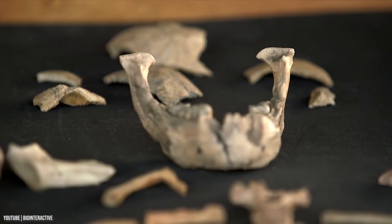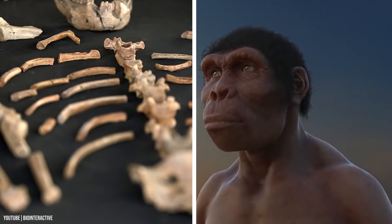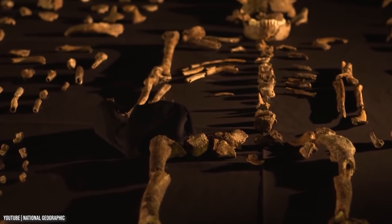Lucy's skeleton is only 40% complete, but it's enough to prove she had a bigger brain than expected and a similar gait to ours. It was also established she was about 3.5 feet tall.